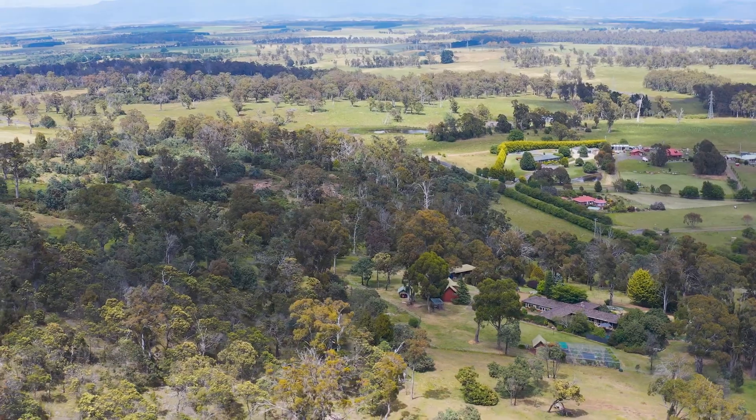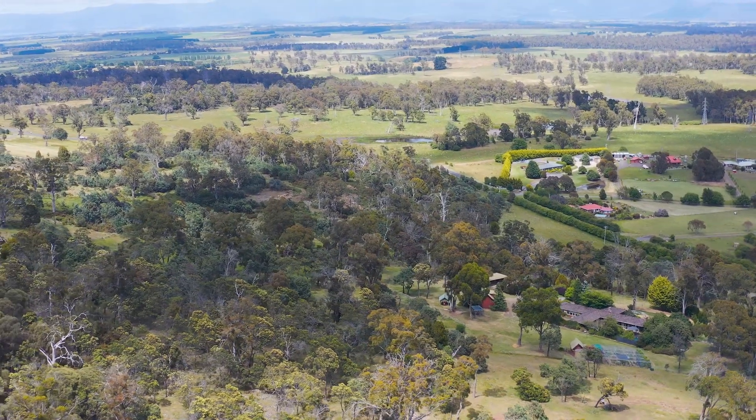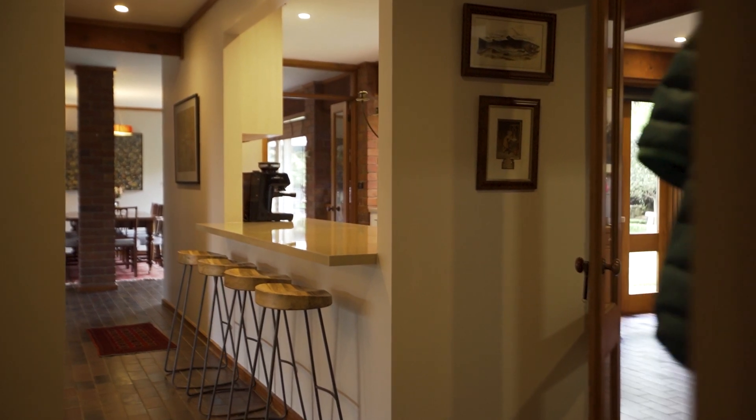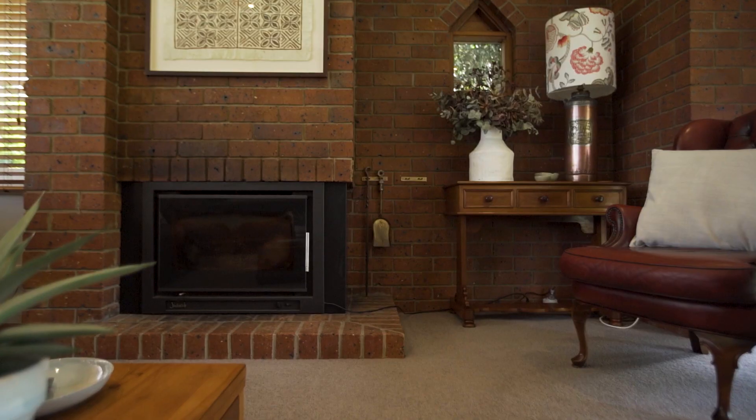With easy access to the communities of Longford and Hadspen, this central location is often sought after but rare to find — one of the most well-known lifestyle addresses in the greater Launceston area.